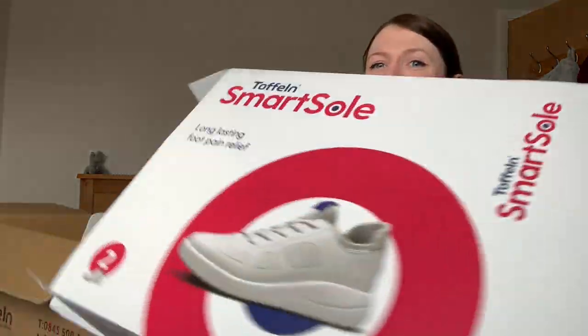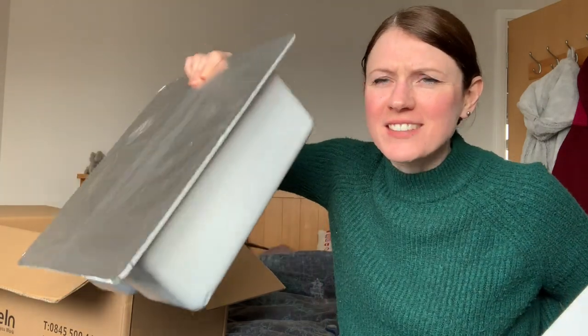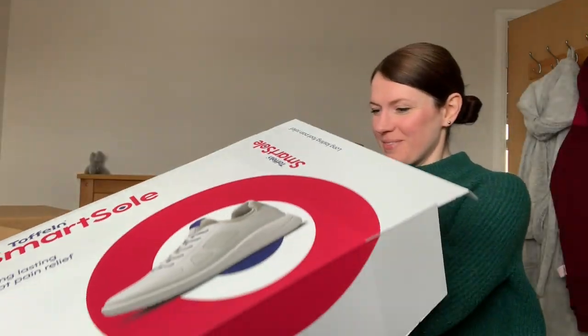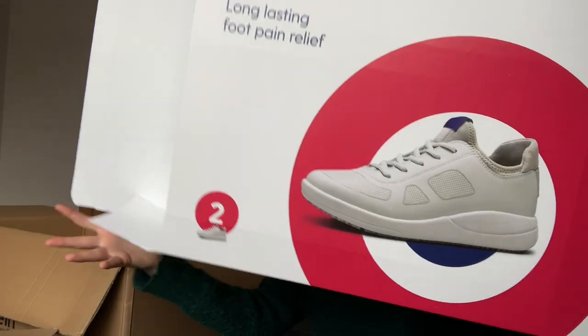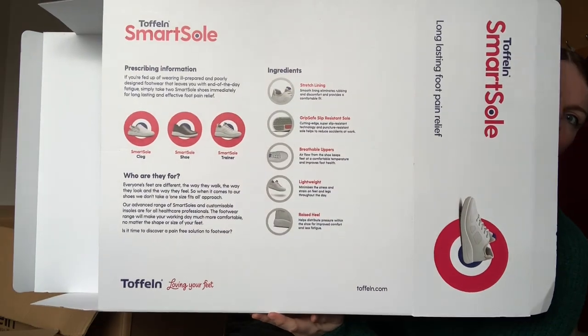This is the box, guys — and these are my shoes! It's like a ready meal — ready shoes in ten minutes. This is the box and all the information is on the back of the box.